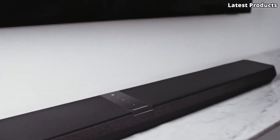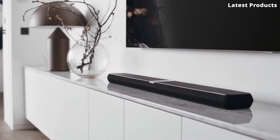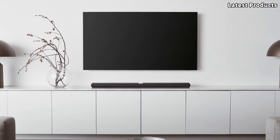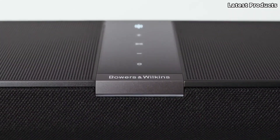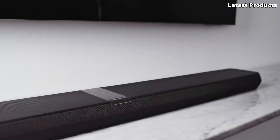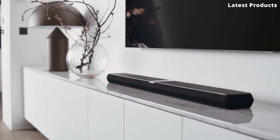Its Dolby Atmos support creates a three-dimensional audio environment, enveloping you in sound from every angle. But the Panorama 3 isn't just about exceptional audio quality — it's also a stylish addition to any living room. With its sleek, minimalist design and premium materials, it effortlessly blends in with your home decor while making a statement of its own. Experience the ultimate in-home entertainment with the Bowers and Wilkins Panorama 3, where stunning audio meets stunning design.